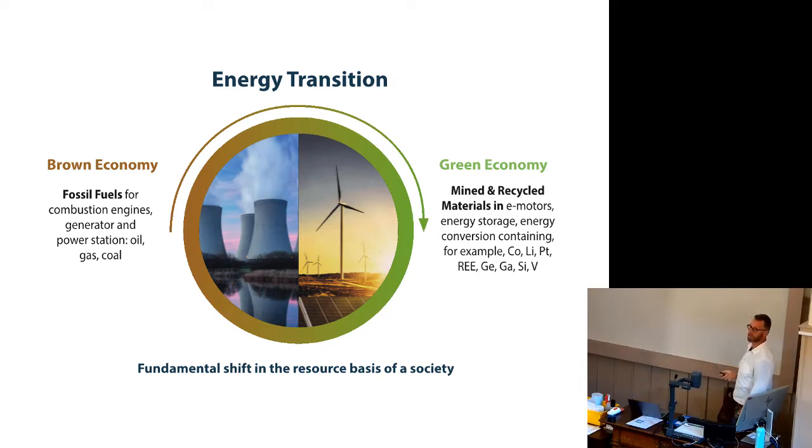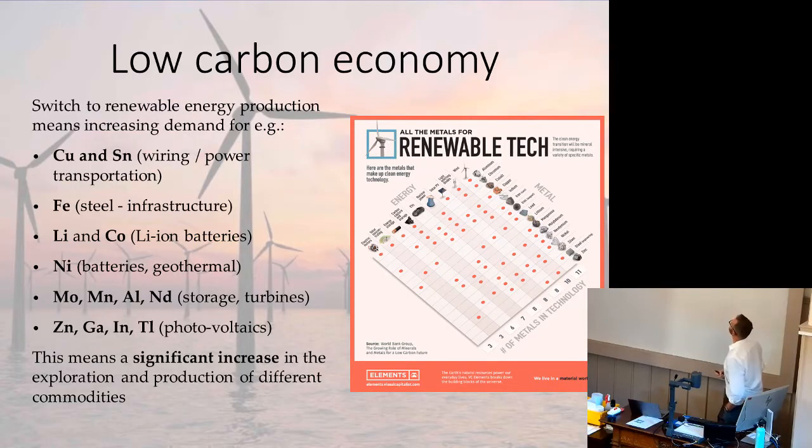That's really what I'm talking about today — the implications for metals, where they come from, and the issues in sourcing them. The switch to renewable energy production means increasing demand for a huge range of metals. Some are well-established — copper and tin needed for wiring and power transformation. If we switch to electric vehicles in this country, we need a whole new national grid. You need iron, because that's steel and infrastructure.